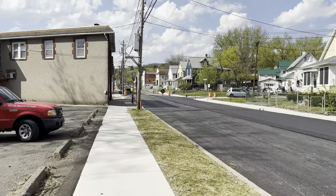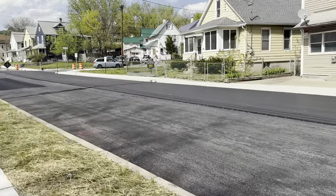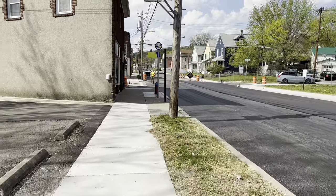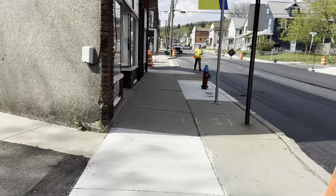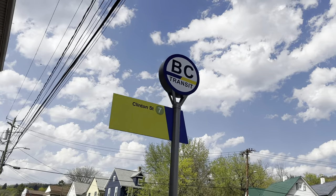So now we're coming up on Baxter Street. The new BC Transit bus signs are up — they look really good.